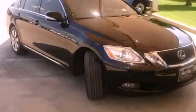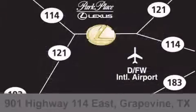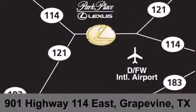Stop by today and test drive this automobile for yourself. Thank you for considering Park Place Lexus Grapevine for your next luxury vehicle. If you have any questions, please visit our website, give us a call, or stop by our dealership on Highway 114 northwest of DFW Airport.